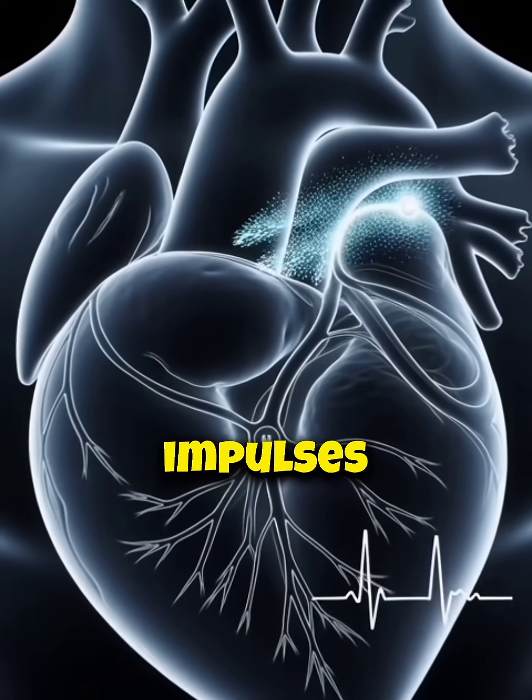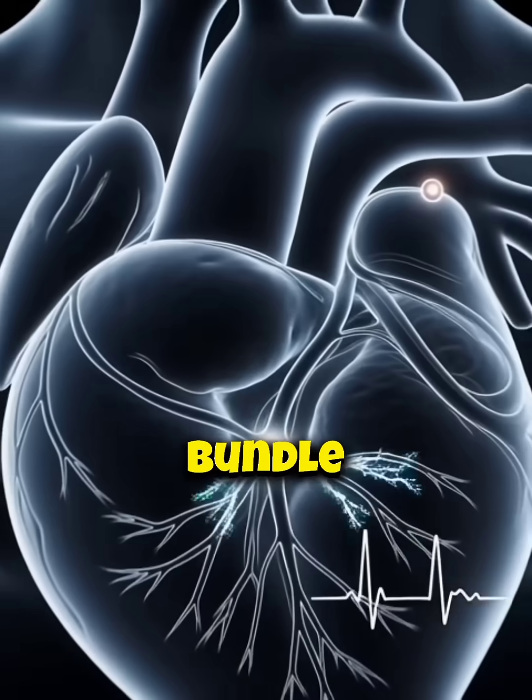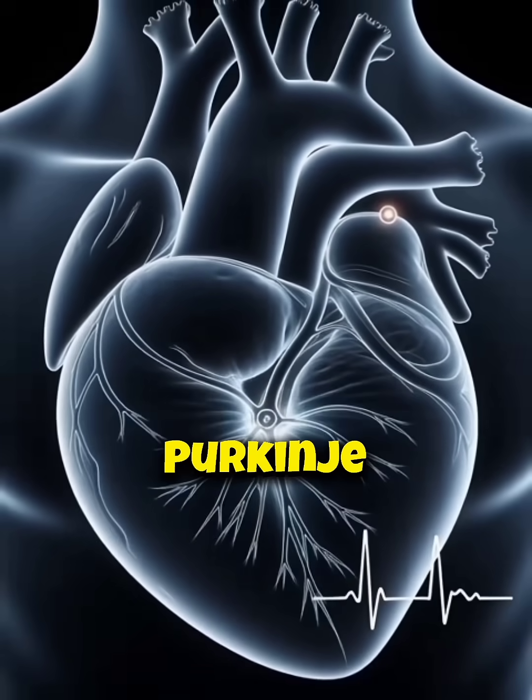Electrical impulses start at the SA node, reach the AV node, then travel through bundle branches and Purkinje fibers.